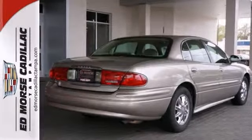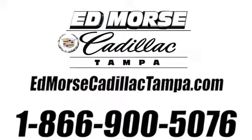Come on out, take this vehicle for a spin. Call us today at 866-900-5076.